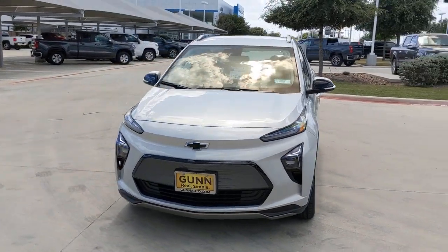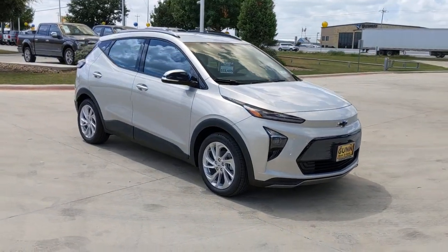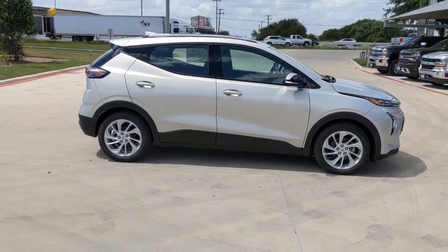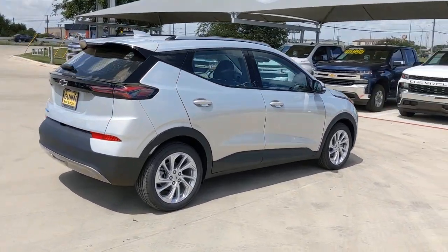You'll have love at first sight with the 2022 Chevrolet Bolt EV. The all-electric Bolt EV delivers an impressive range, sleek styling, nimble handling, lively performance, and smart charging technology.